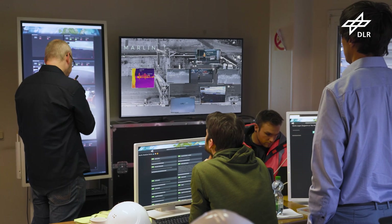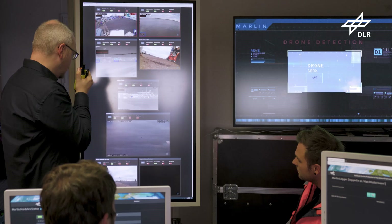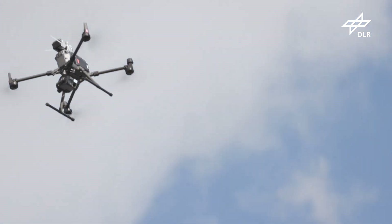The situational picture is a means to improve the situational awareness of the user. We want to inform the user optimally. Here we have the drone on the monitor. The drone is detected and leaves the premises.